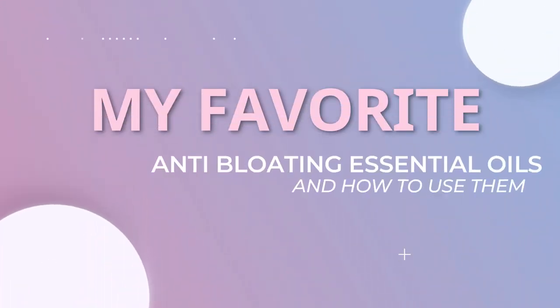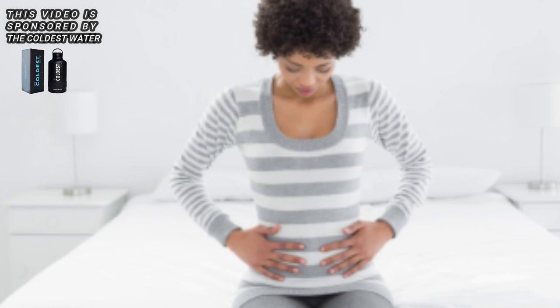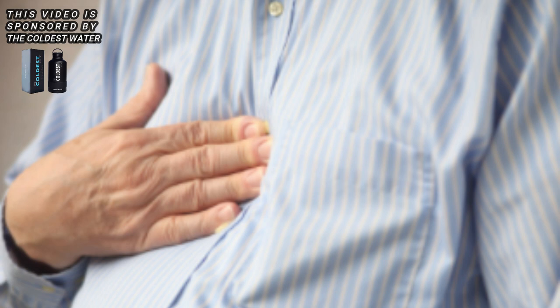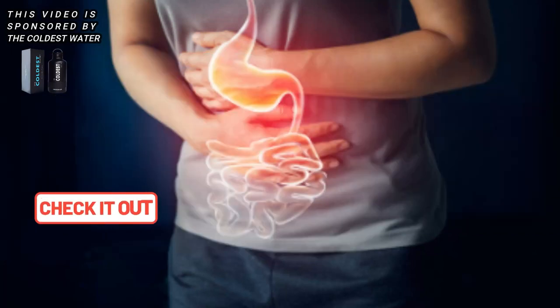We're going to get right to today's video, because I know if you clicked on this video, your tummy is not where it needs to be. Thanks again to Coldest Water for sponsoring today's video. Feeling bloated is never a pleasant feeling. For some of us it can be easily averted by taking enzymes, probiotics, or simply by avoiding the foods and allergens that cause bloating. For others it's a bit more complicated, so I wanted to share some of the best anti-bloat essential oils I found to be quite helpful.